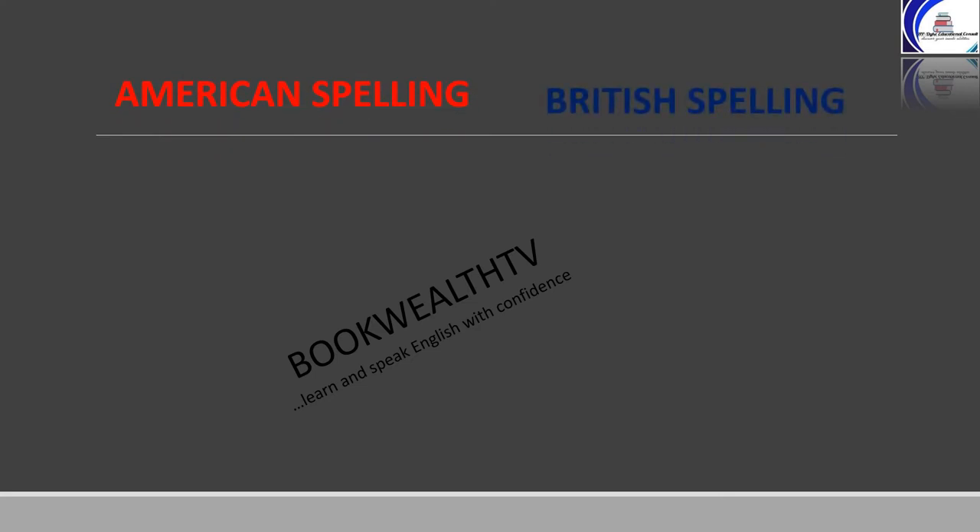On your left you have the American spelling and on the right you have the British spelling. Parlor, as spelled in American English, is P-A-R-L-O-R, and parlor in British is spelled P-A-R-L-O-U-R. Valor in American is V-A-L-O-R, and valor in British is V-A-L-O-U-R.